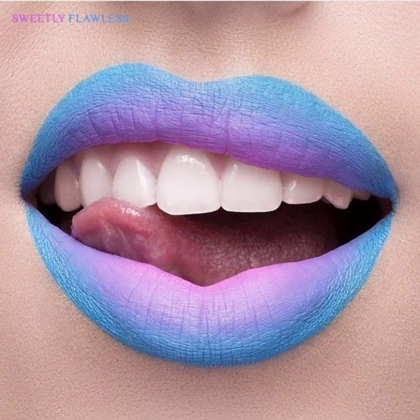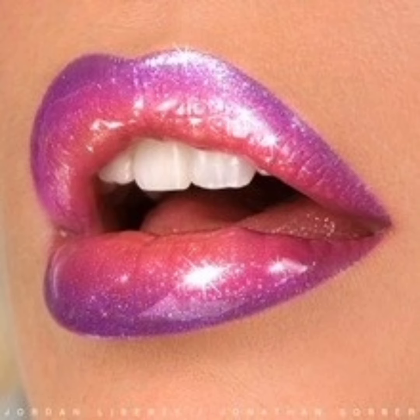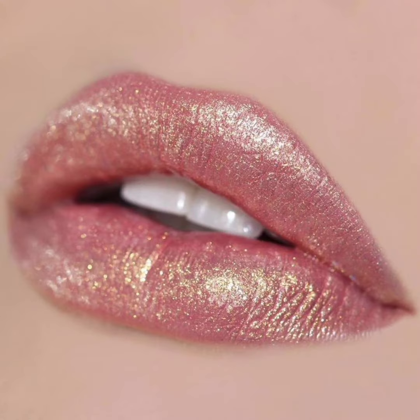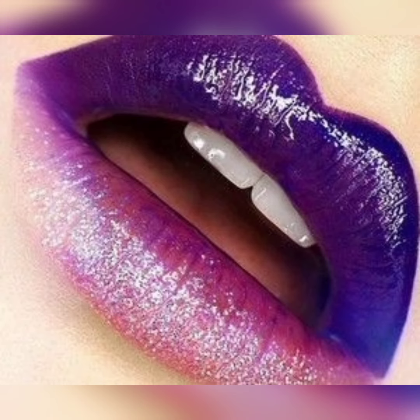In conclusion, lipstick is an essential item in any makeup collection. Whether you prefer a natural, trendy, or stylish look, there is a lipstick out there that will suit your needs. Natural lipstick is perfect for everyday wear, trendy lipstick is great for making a statement, and stylish lipstick is ideal for creating a classic, timeless look. So why not experiment with different lipstick shades and find the perfect one for you? If you like these ideas, subscribe to our channel and hit the like button.